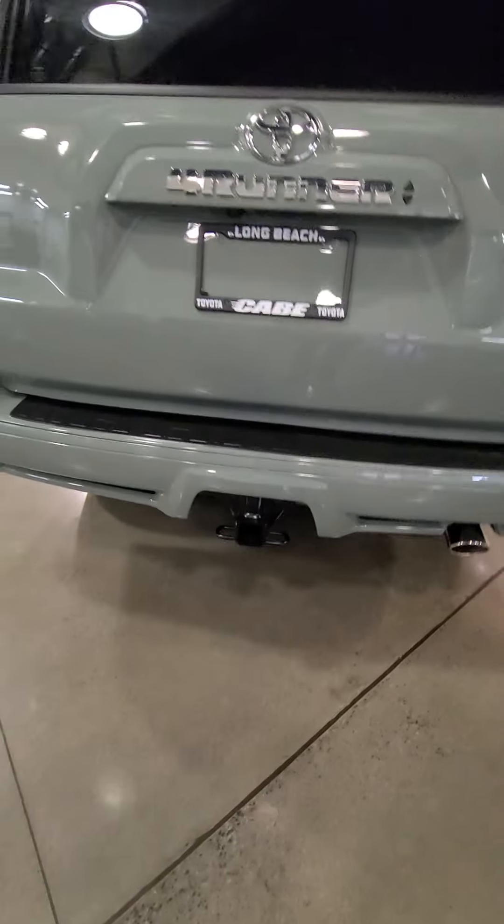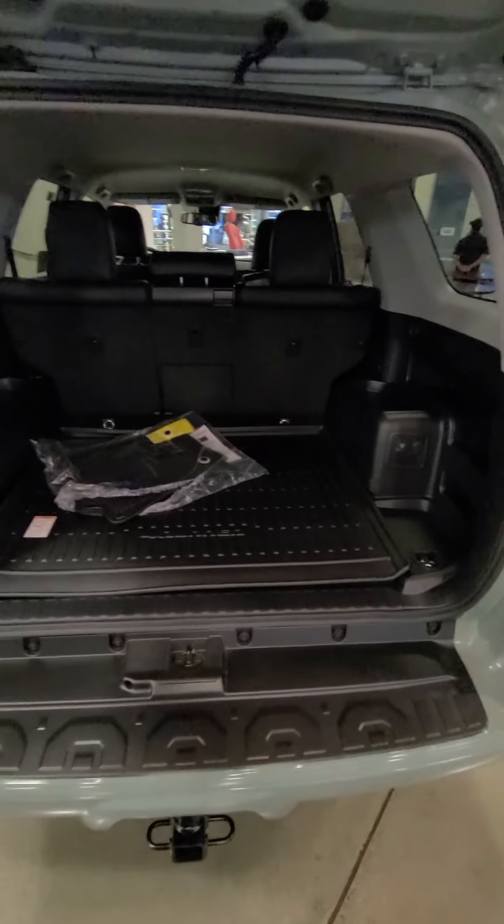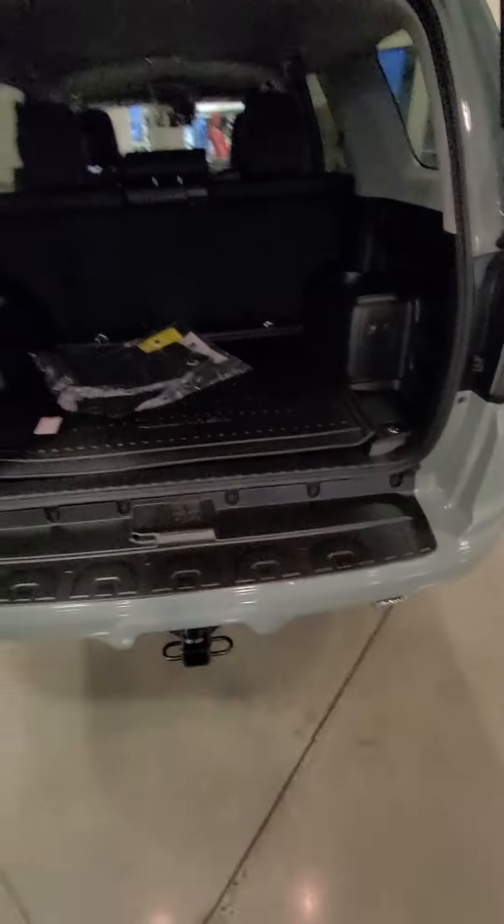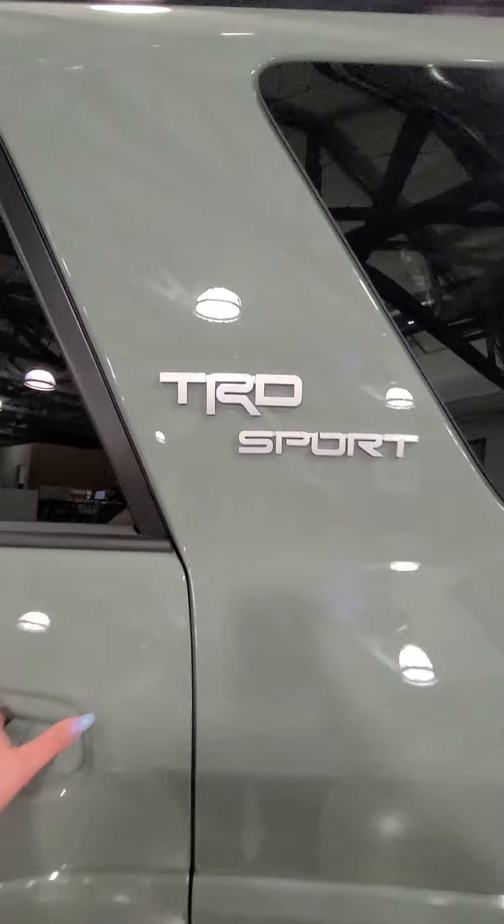You can see your tow hitch down here. You've got tons of trunk space, and it's got the cargo liner as well. You can go around to the front — you can see the TRD Sport emblems look really nice.